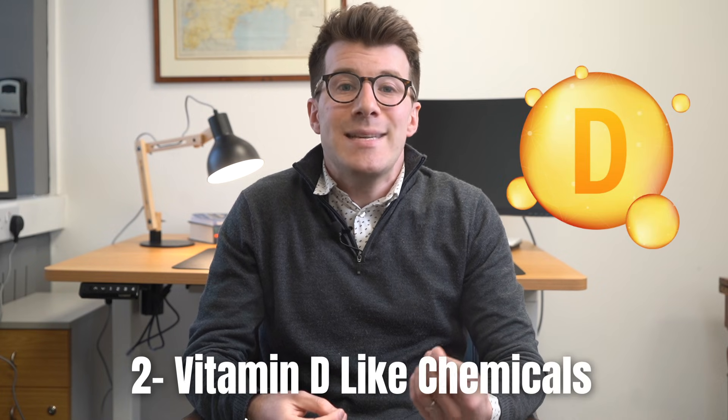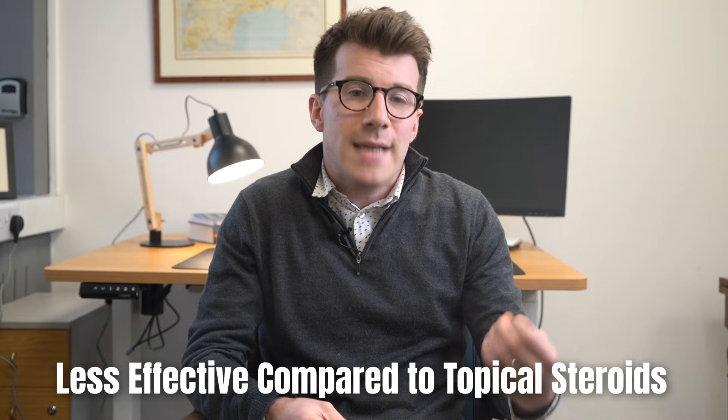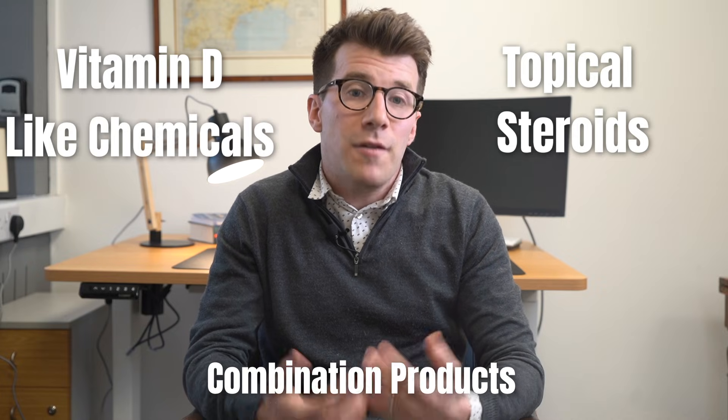Option two are vitamin D-like chemicals. These can also be used on the scalp, however they have been shown to be less effective compared to topical steroids for scalp psoriasis. There are combination products containing both topical steroid and vitamin D-like chemicals that are effective. Again, it's worth speaking to your doctor if this could be a potential treatment option for you.